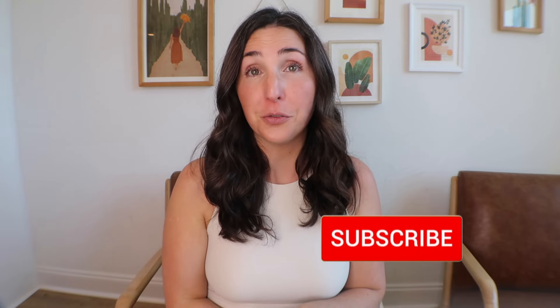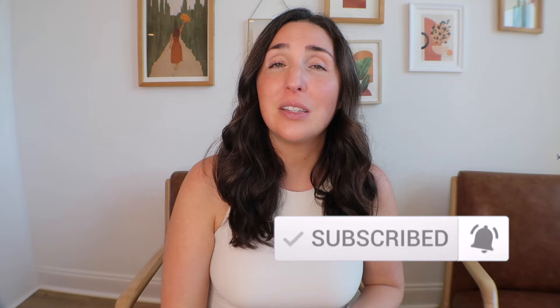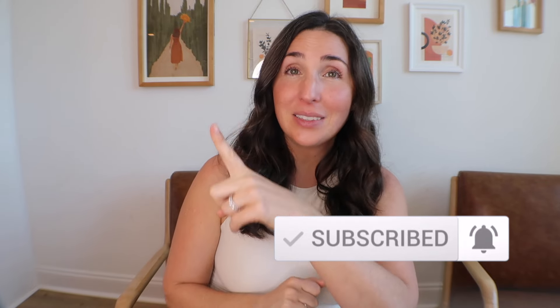Don't forget to use code TCM for 50% off your first month of a new subscription. Hit that subscribe and notification bell so you don't miss future videos and reviews. In the meantime, go back and check out my past KiwiCo reviews and the Panda Crate Plus line review. As always, my name is Rachel — have a good one.